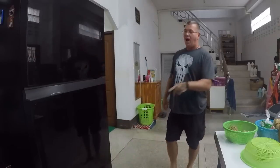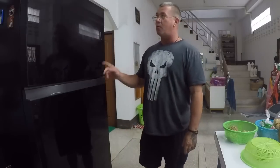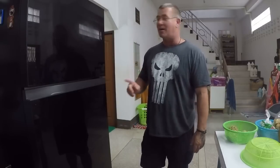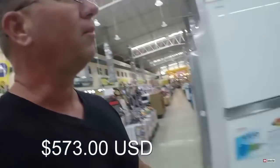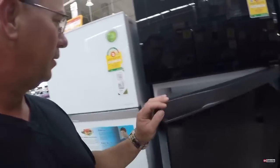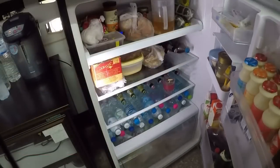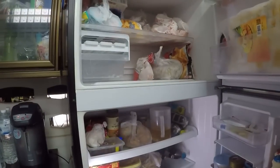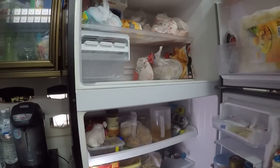This is our kitchen. I bought this refrigerator when we first got here because I like to cook — the old one, which I took upstairs, was too small. So I bought this one. You can see it's pretty full right now with all kinds of things.